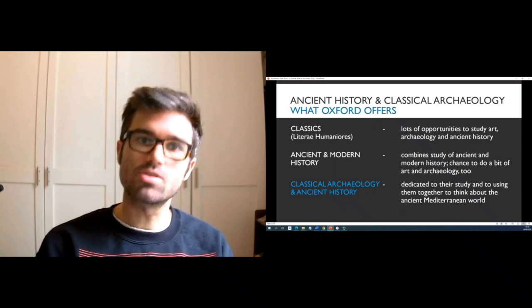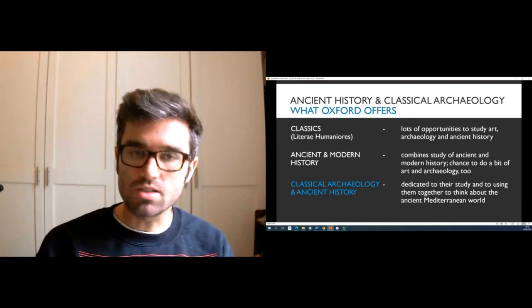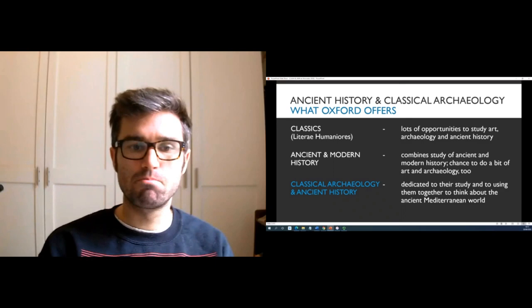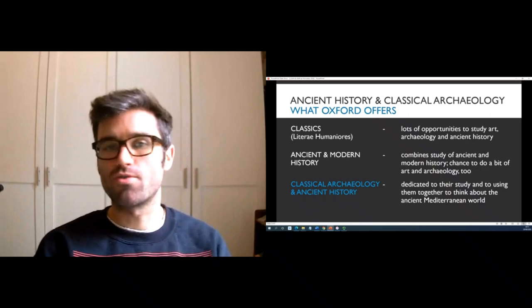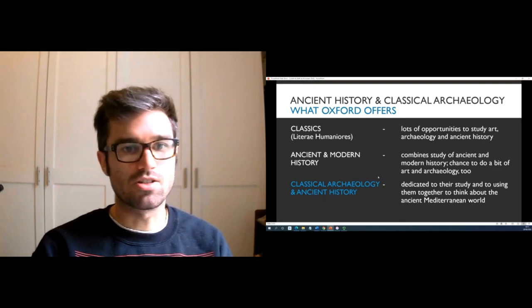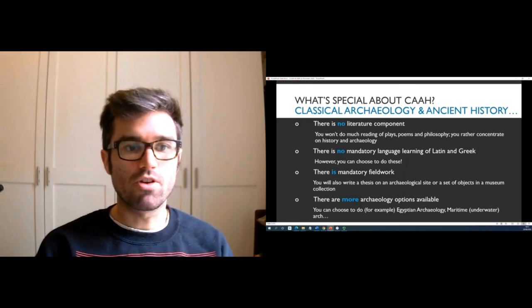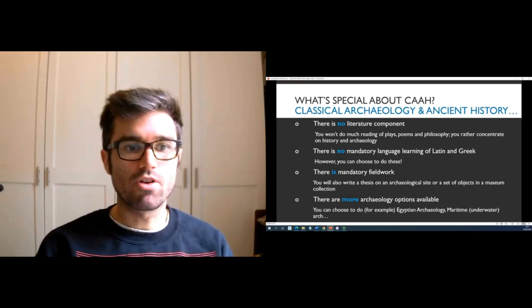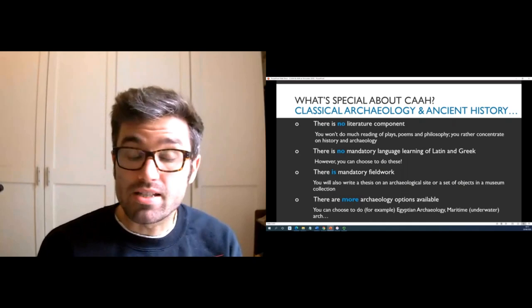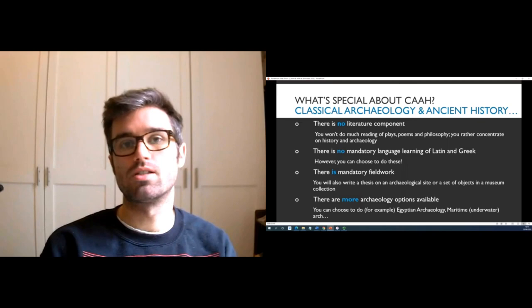The Ancient and Modern History course also combines lots of opportunities to study the ancient world with the study of modern history, and there are opportunities to do art and archaeology in that course as well. Classical Archaeology and Ancient History is dedicated to their study, so there's much more of a focus on the history side and on the archaeology side. There's no literature component, so you won't do very much reading of plays, poems, and philosophy — you rather concentrate on the history and archaeology side. If you are interested in those things, then maybe consider doing the Literae Humaniores courses.